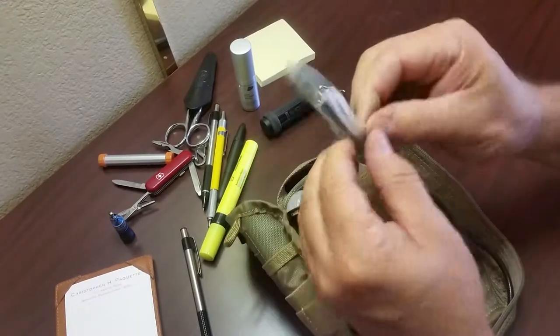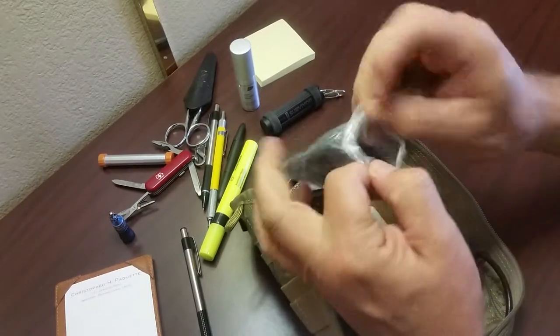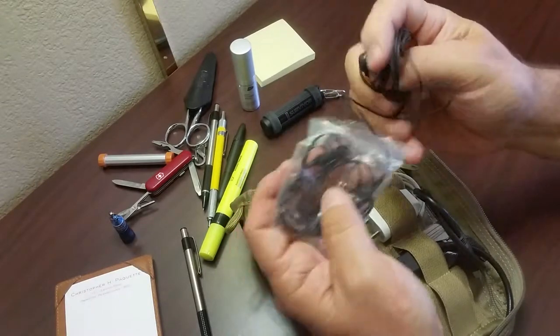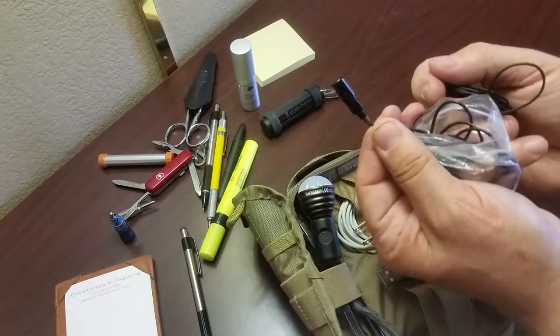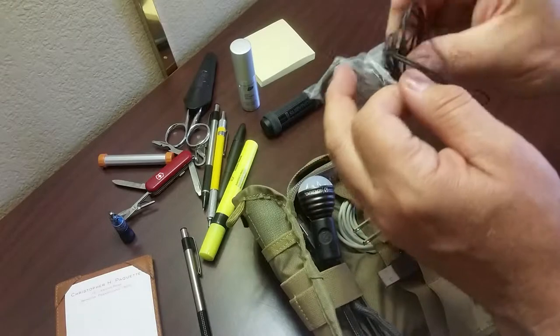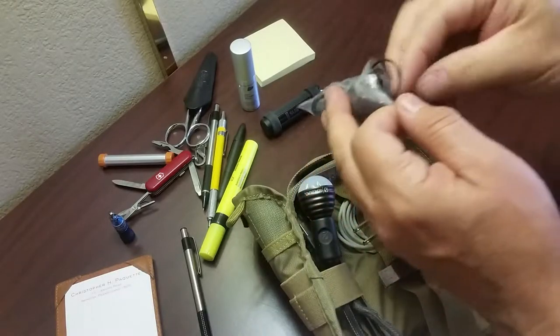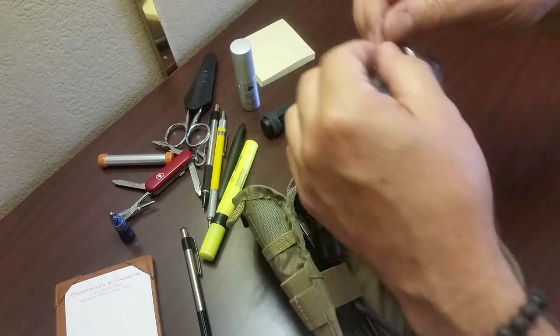These are my computer microphones — two different kinds: an earbud microphone and a regular microphone. I have to record everything I do for work on the microphone, so I have to have them with me.